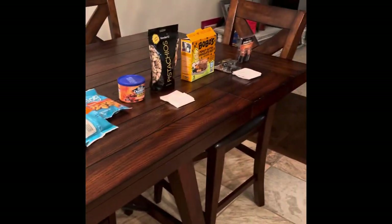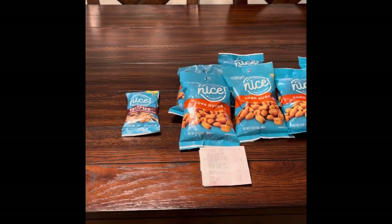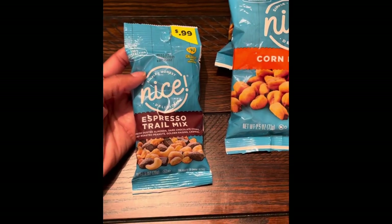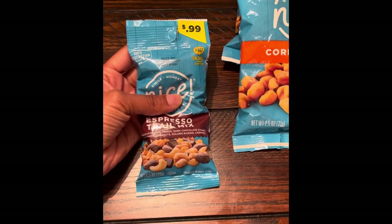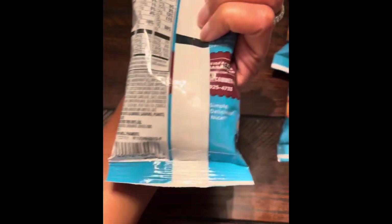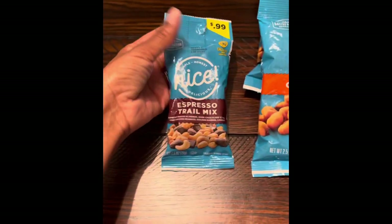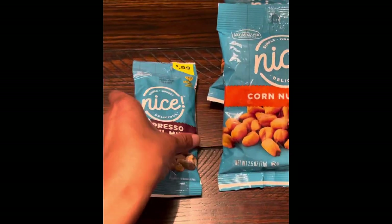I am back home and I'm going to go over some of the things that I purchased today. First, I have these nice espresso trail mix. This comes in the 2.5 ounce bag and the regular retail price is 99 cents. And that's the barcode. But at my store,